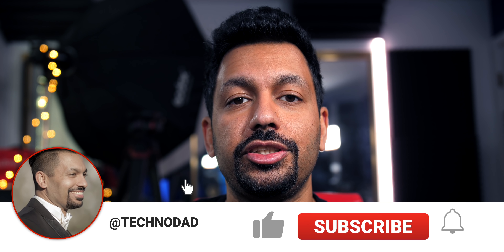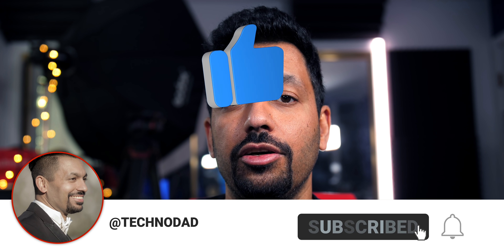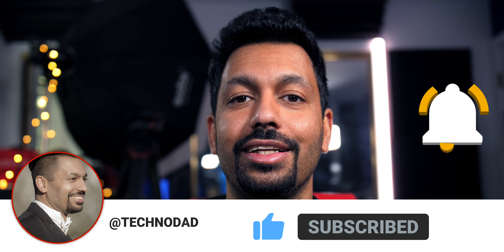If you're new here, don't forget to subscribe to the channel and hit that bell so you get notified when the next video gets released. I've got a lot of cool home theater and tech videos on the way, so definitely do that to stay up to date.